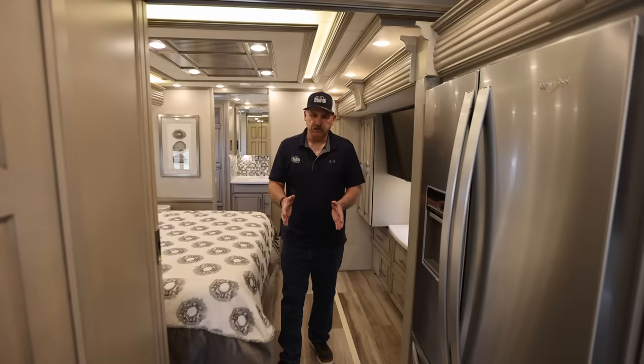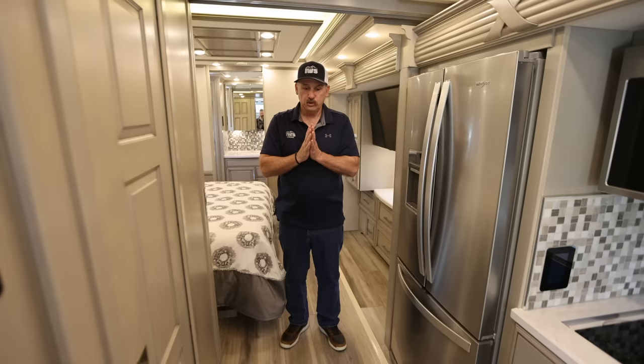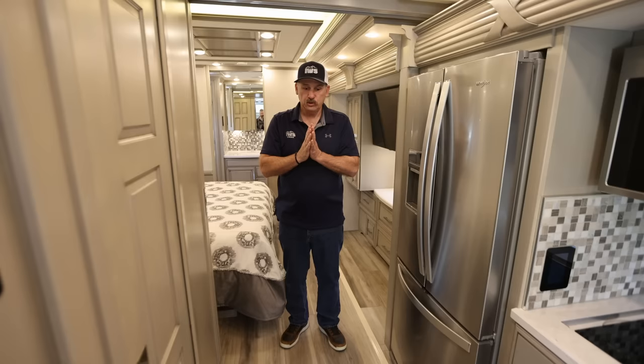Now we're going to go into the master bathroom. Let me walk in here and give you an idea of how much room there is. What's really cool is the shower — you have a beautiful solid-surface shower with shampoo, conditioner, and soap dispensers already pre-loaded, a fold-down seating bench, and the shower miser.